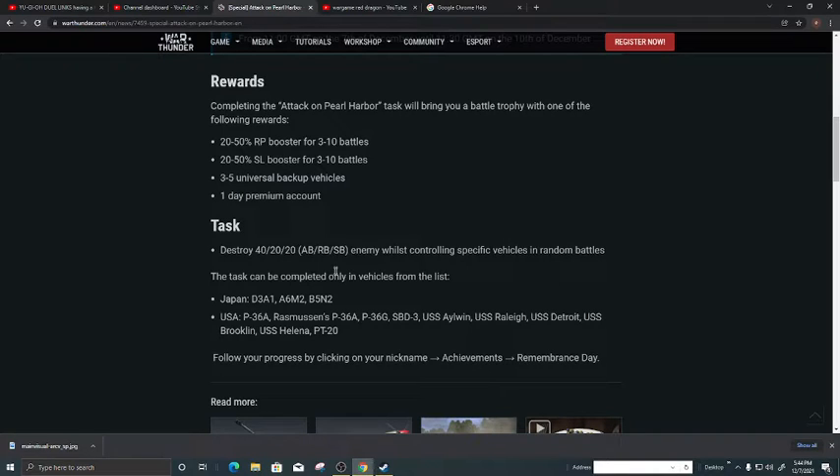The tasks require you to destroy 40 enemy units in AB, RB, or SB whilst controlling a Pacific vehicle in random battle. Tasks can only be completed in vehicles from a specific list. For the Japanese side, the eligible vehicles are the D3A1 and the A6M2 — I think I've got that one, I think it was an event vehicle from one of the battle passes.